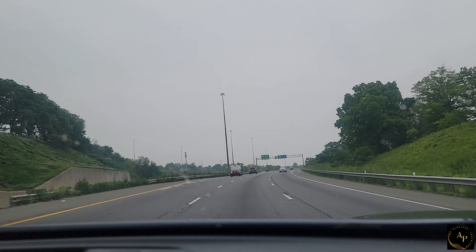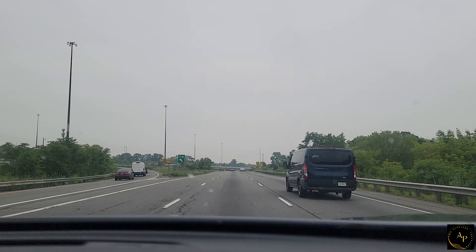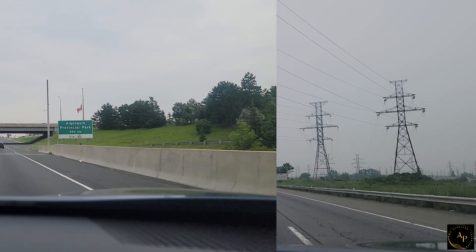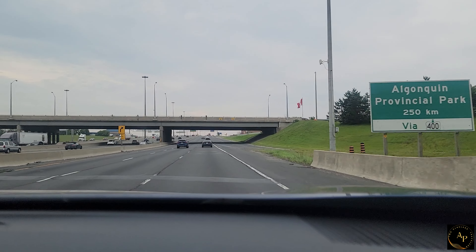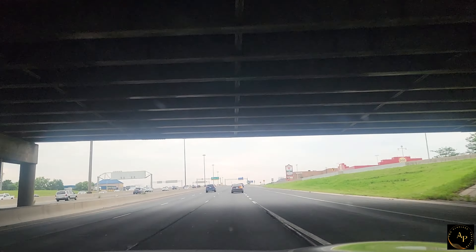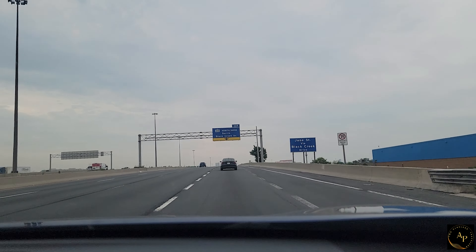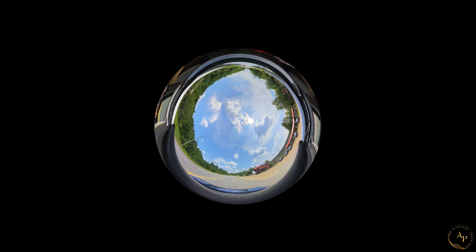Hello everyone, welcome to our channel 2 Clueless Travelers. Today we are heading for a camping adventure to Algonquin Park, which is located three hours north of Toronto. The drive was beautiful — initially it was a bit overcast but later we got some sun.